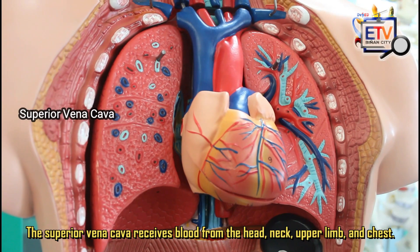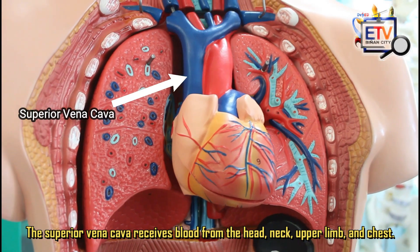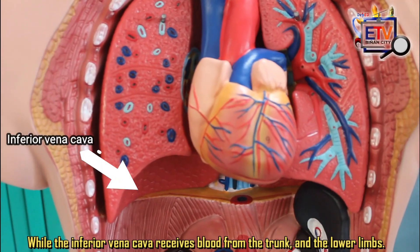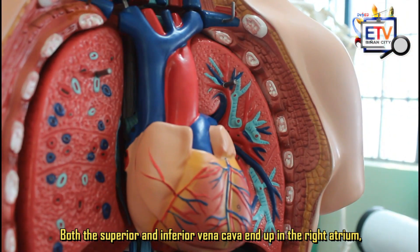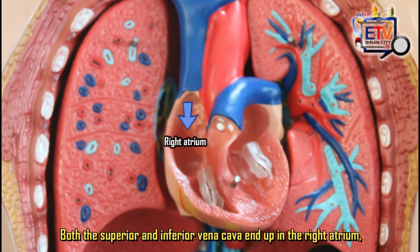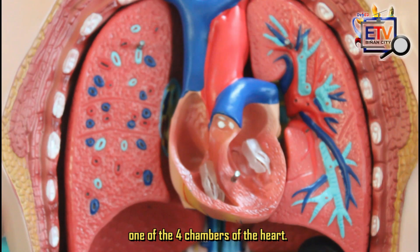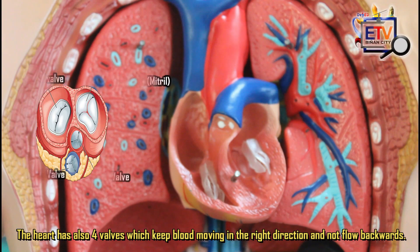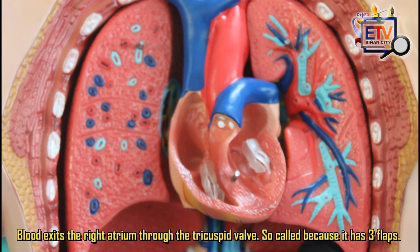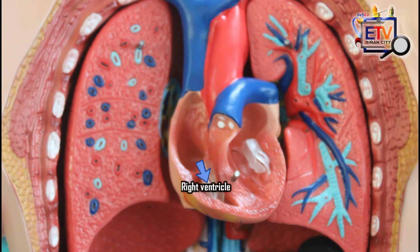The superior vena cava receives blood from the head, neck, upper limb, and chest, while the inferior vena cava receives blood from the trunk and the lower limbs. Both the superior and inferior vena cava end up in the right atrium, one of the four chambers of the heart. The heart also has four valves which keep blood moving in the right direction and not flow backwards. Blood exits the right atrium through the tricuspid valve, so-called because it has three flaps, and moves to the right ventricle.